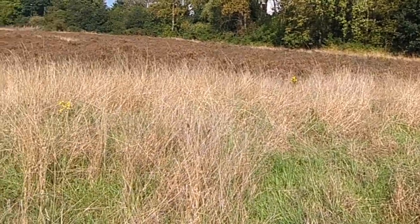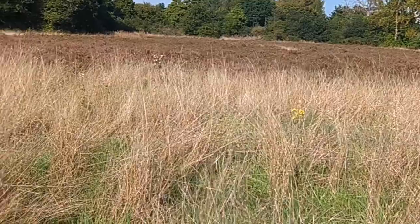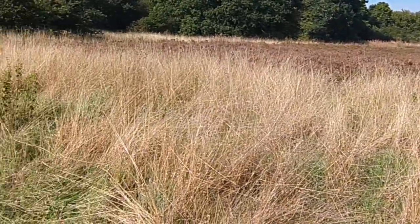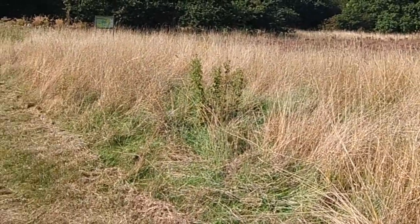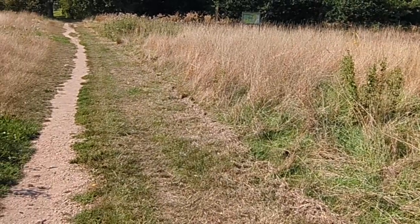There are only an estimated 80 hectares of heathland left in London, and much of this exists in small, isolated fragments such as those found on the common. If the current decline were allowed to continue, heathland would cease to exist outside a handful of key sites within the next few decades.